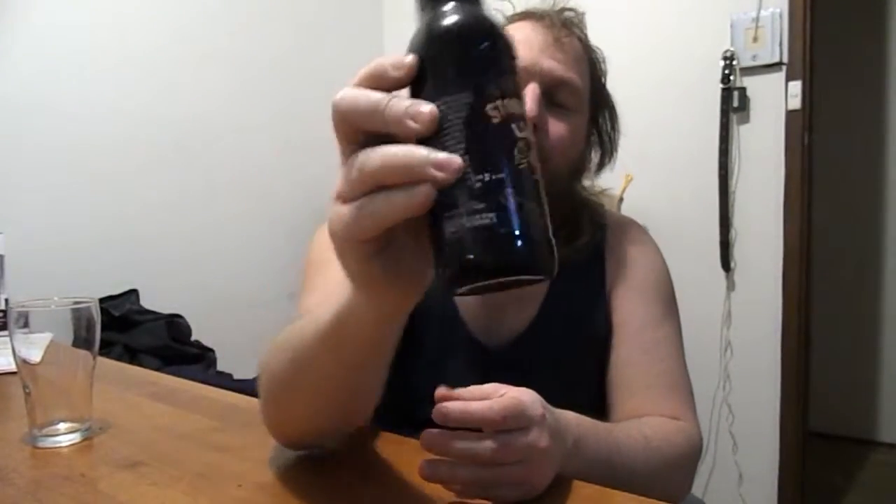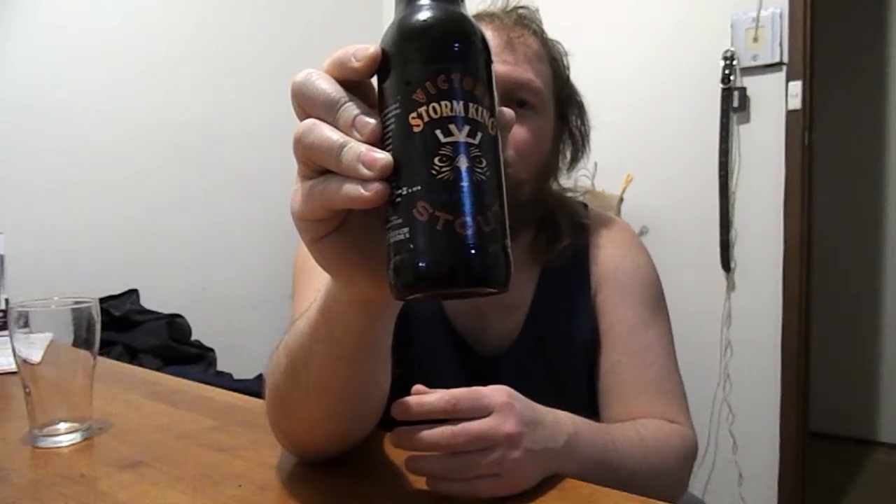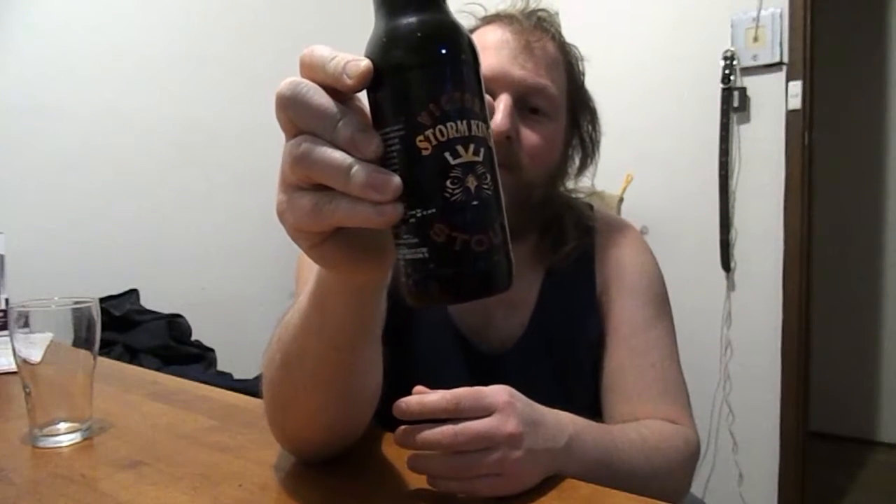Welcome back YouTube to beer day number 214. I've got from the Victory Brewing people over there in the United States their Storm King Imperial Stout — 9.1% alcohol, approximately 1.82 and a half standard drinks, in a 12-ounce bottle.